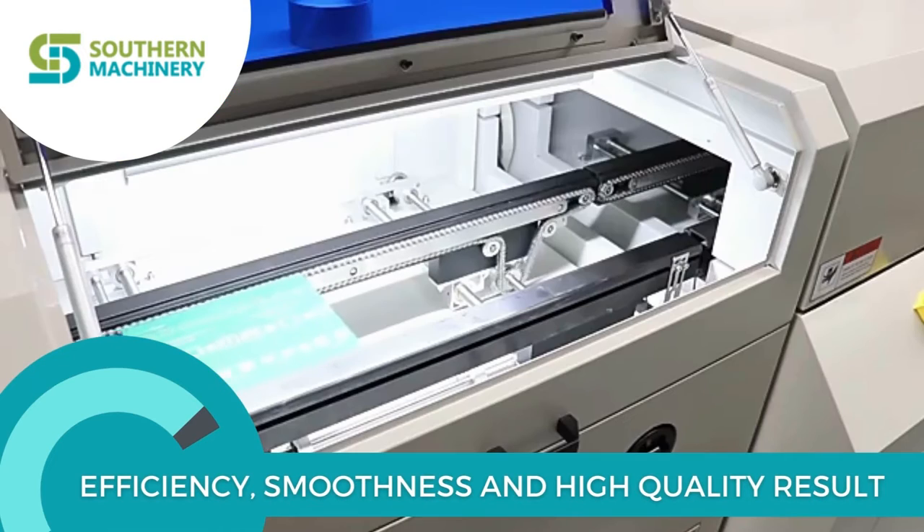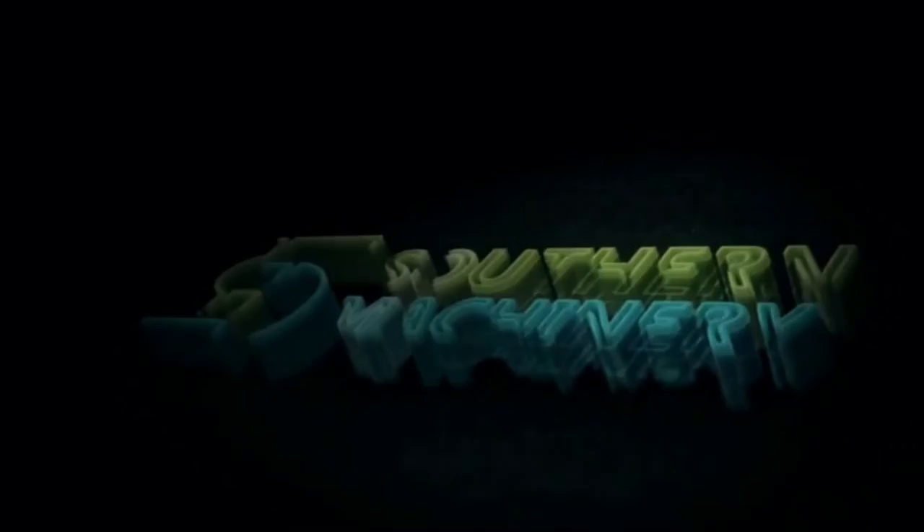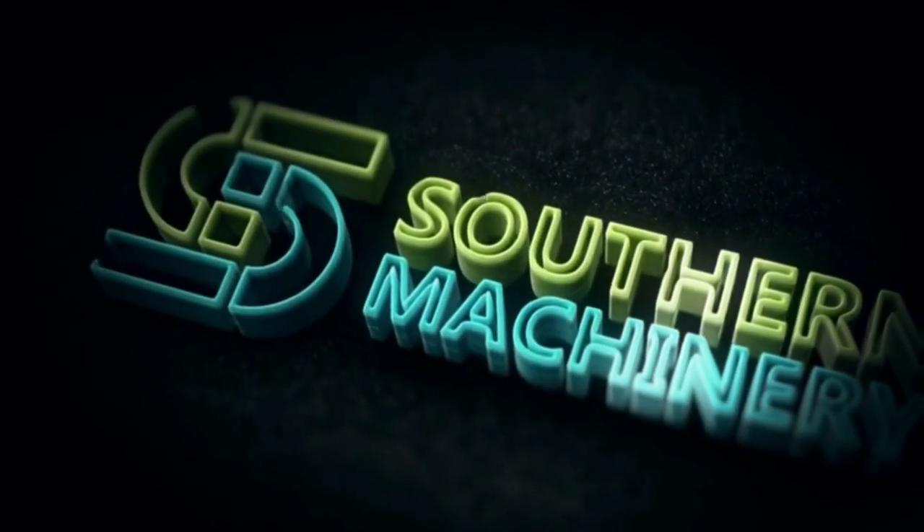It provides efficiency, smoothness and high quality results. Feel free to visit our website and get the quote today.